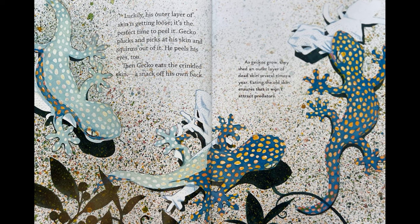Luckily, his outer layer of skin is getting loose. It's the perfect time to peel it. Gecko plucks and picks at his skin and squirms out of it. He peels his eyes too. Then Gecko eats the crinkled skin — a snack off his own back.